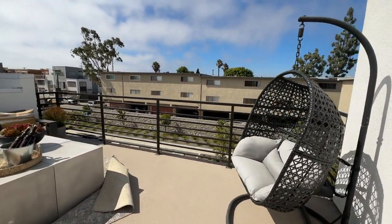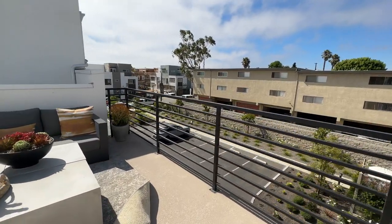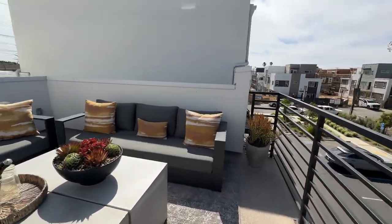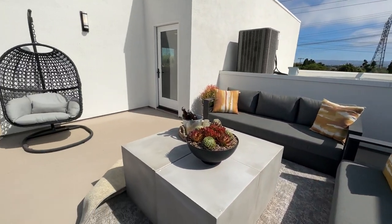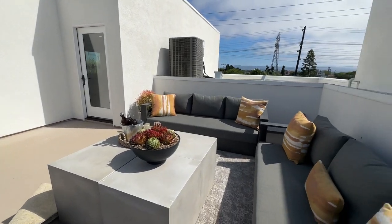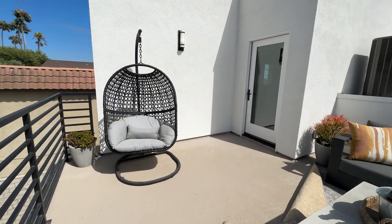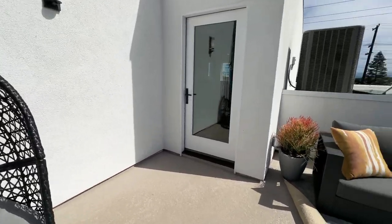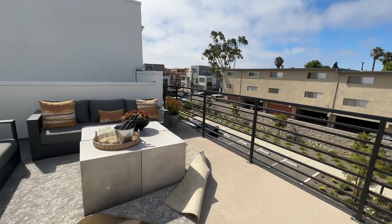Coming out here, this is your rooftop deck. It's really spacious — perfect for having get-togethers and barbecues. And if you want, you can probably even install a television out here and just make it your own little personal space.